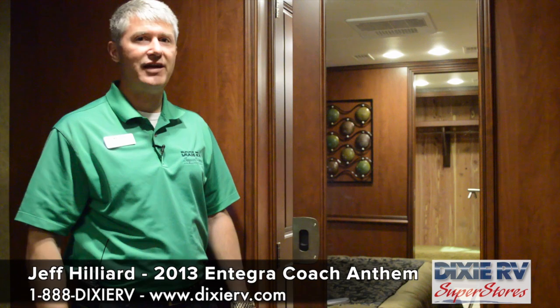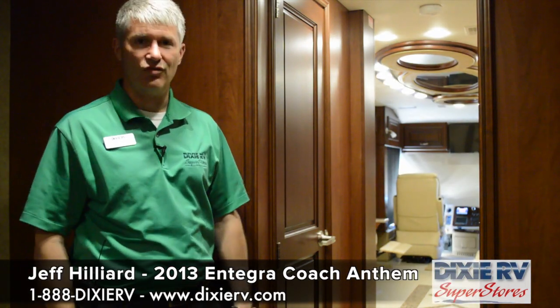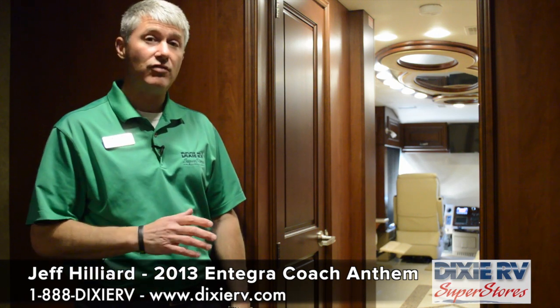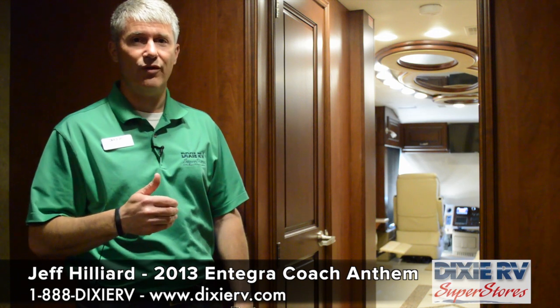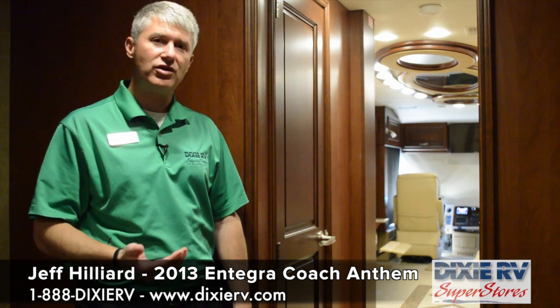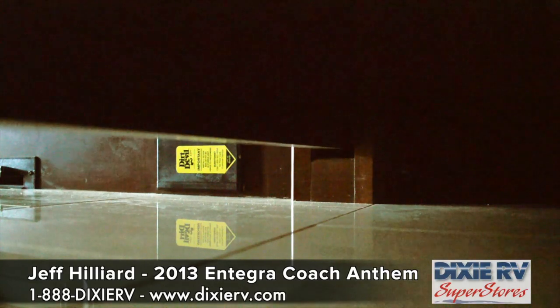One really nice innovation Integra has incorporated in all their products deals with the sliding doors in the coach. You might have heard that sound when you pull off from a campground — oh, I forgot to lock the door. Well, Integra has done something really neat: whenever you release the park brake, not only does an airlock close the entry door to prevent wind noise, but plungers are located throughout the coach, and anywhere there's a sliding pocket door the plunger comes up and locks it in place. You can still pull against the plunger to open or close the door for privacy, but you don't have to worry about it sliding while you're going down the road.